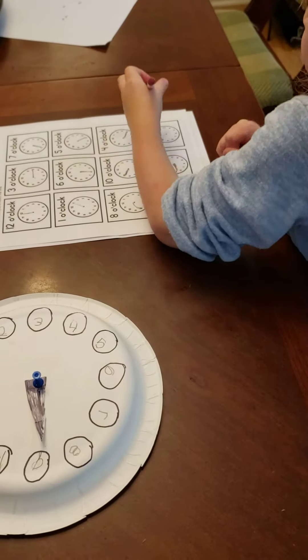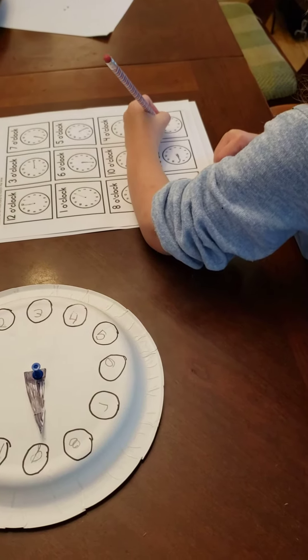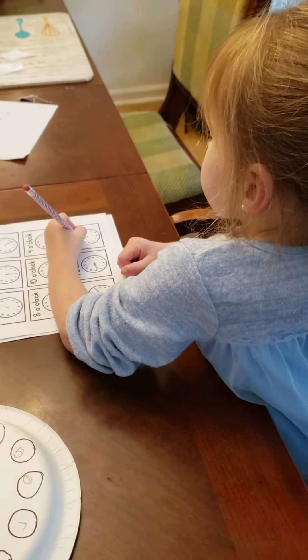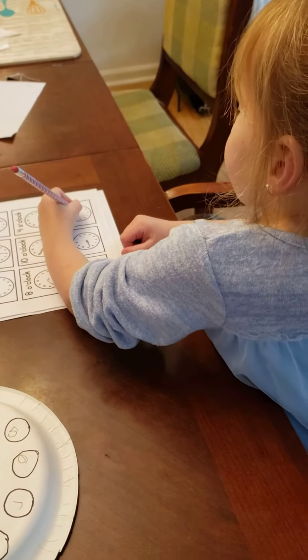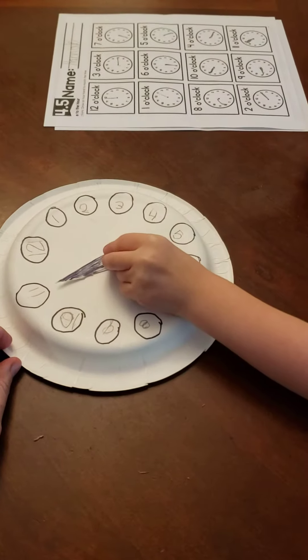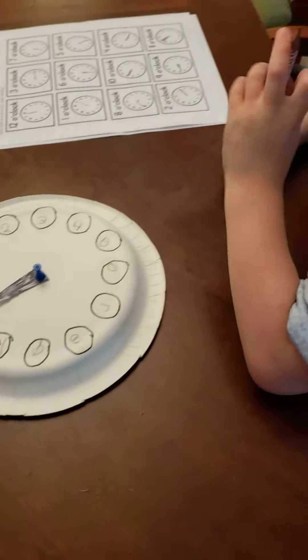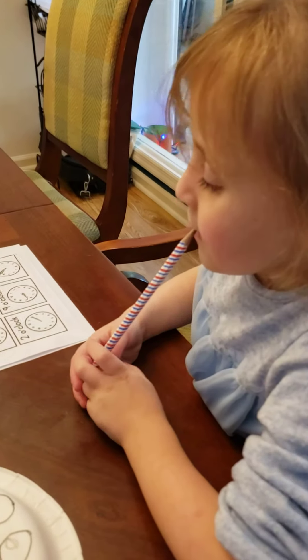Okay, what's the next one say? So how would it look on the clock you made? Good job. All right. Good job, Hannah. Good job, Hannah.